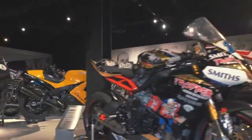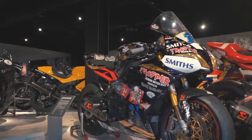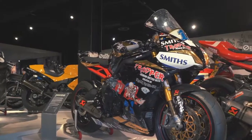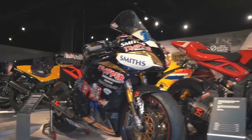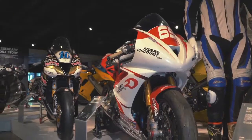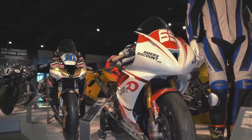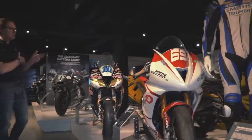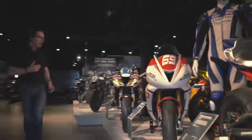This is the Daytona 675R — Peter Hickman's bike from 2015. Absolutely brilliant. We've got a load of 675 race bikes here for you to see, all with a pedigree. From 2014, this was Danny Eslik's bike that he won the Daytona 200 on — more of the Daytona 200 in a minute — but an absolutely iconic bike.